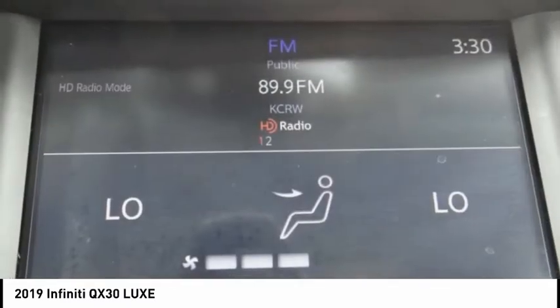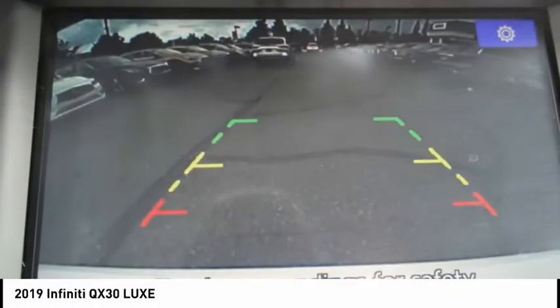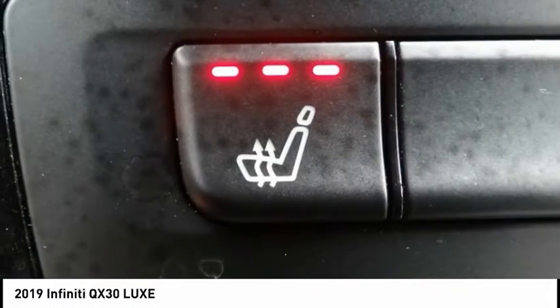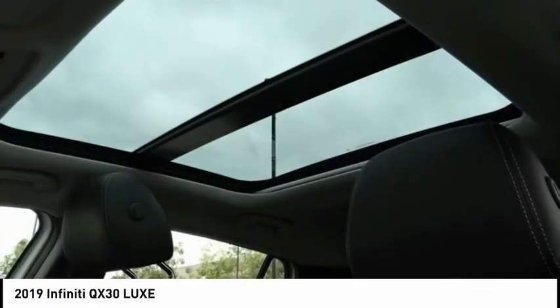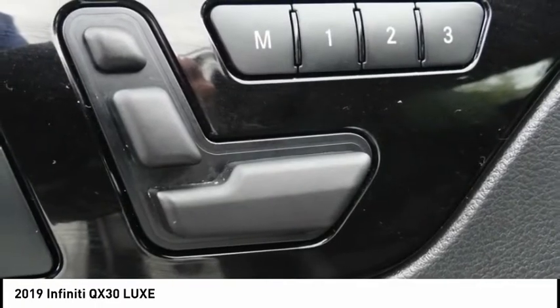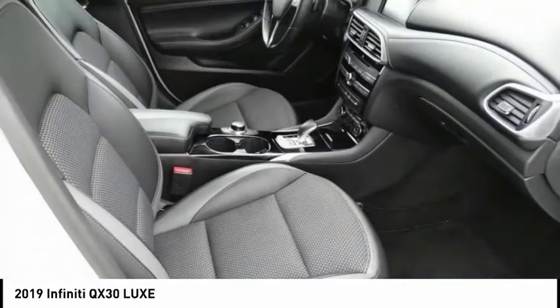Here are some of this vehicle's great options: electronic stability control, brake assist, traction control, remote keyless entry, speed control, four-wheel disc brakes, rear fog light, rear window defroster, rear window wiper, and security system.